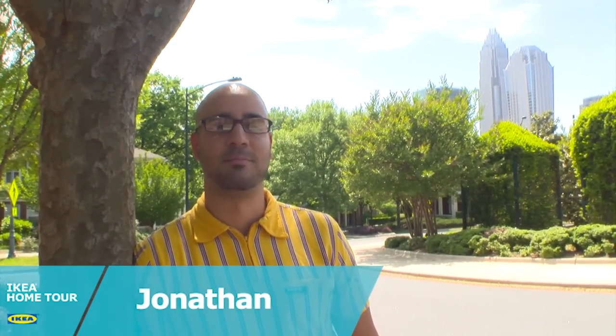We're here in Charlotte, North Carolina to help the Pereira family with their master bedroom. They've tried everything, but their furniture is just a little dated and it's not the right scale for their room. The IKEA squad is going to help them by giving them a beautifully designed room that fits their style and best of all fits their space. Welcome to IKEA Home Tour.